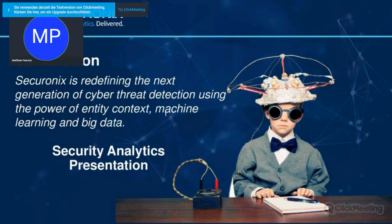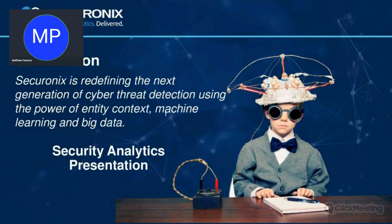Data protection by protecting against breaches and detecting breaches early. Any questions, please ask on the chat. I'll show you a few slides and then we're going to go into a demonstration.